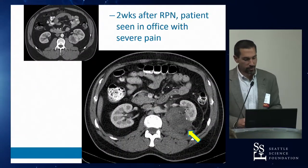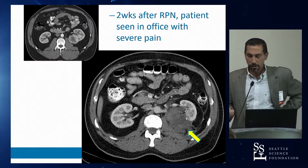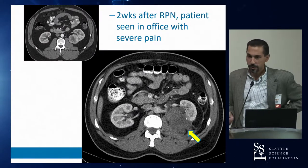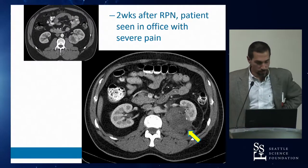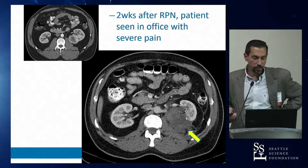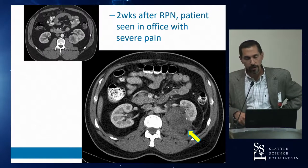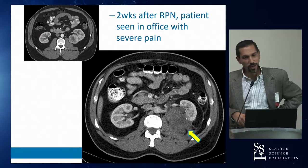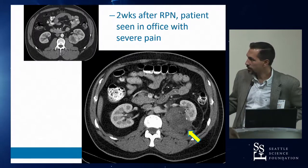Moving to partial nephrectomy complications. A patient with a posterior hilar tumor underwent a transperitoneal partial nephrectomy — today this would definitely be done retroperitoneally. Two weeks post-op, the patient returned with significant pain. Two weeks after a partial, a patient should be feeling pretty good, so a CT scan was obtained.